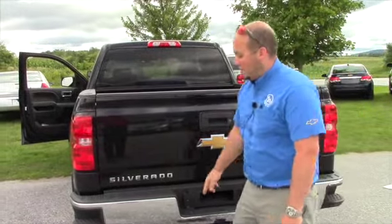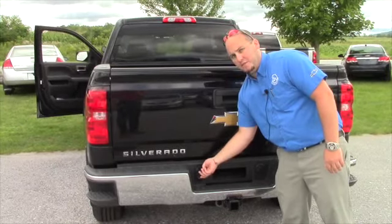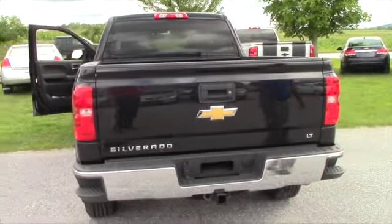It's got the corner steps in the bumper, and both towing capacity connections — 7 pin and a 4 pin. Comes with the tow hitch and all that good stuff.